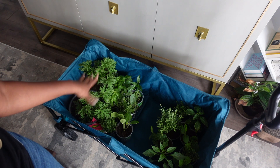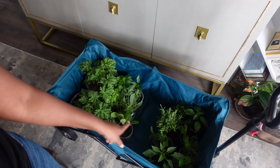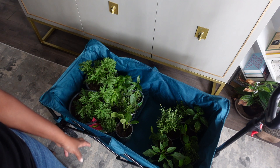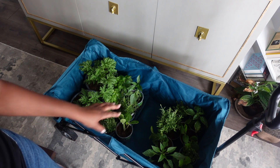As the basil grows out I'll start picking it for pesto. I've got some zucchini, some squash, yellow squash, and bell peppers — Marconi bell peppers. I think that's it for now. I'm going to do flowers next.